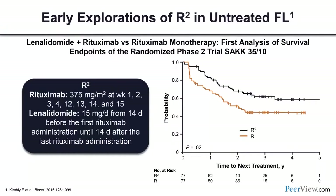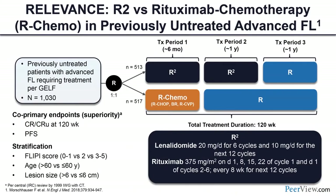R-squared has also been studied in the upfront setting. Eva Kimby's earlier publication used R-squared at a lower dose of 15 milligrams per day for a shorter duration, and still beat single-agent rituximab in the frontline setting. The RELEVANCE trial was a large international phase 3 trial comparing R-squared versus chemoimmunotherapy in previously untreated advanced follicular lymphoma. Patients were randomized to R-squared or R-chemo induction; in R-chemo, patients also received two years of rituximab maintenance.